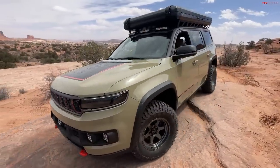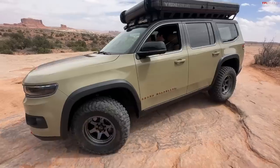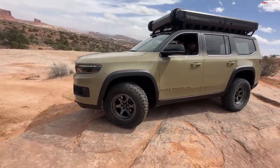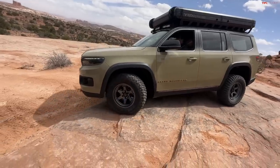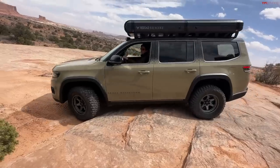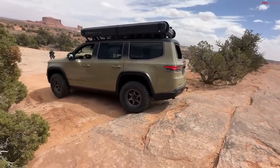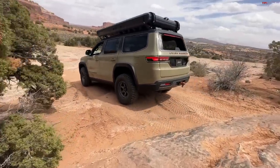Back on the trail in the Jeep Grand Wagoneer — this has the new inline-six-cylinder turbo, the Hurricane engine. We've got a little bit of scraping going on; they probably could have clearanced the front end just a little bit more. Fully independent suspension with a pretty soft ride quality overall.